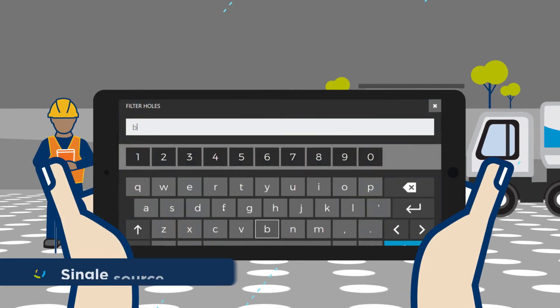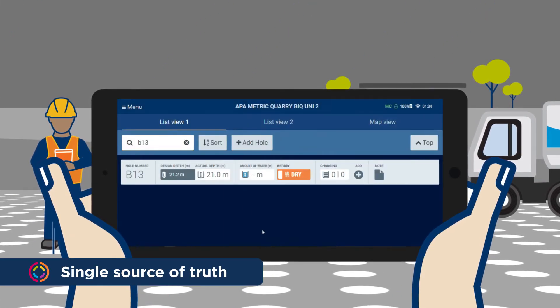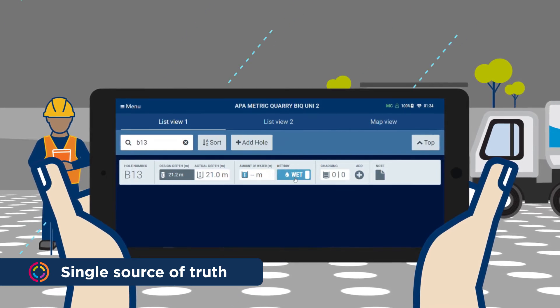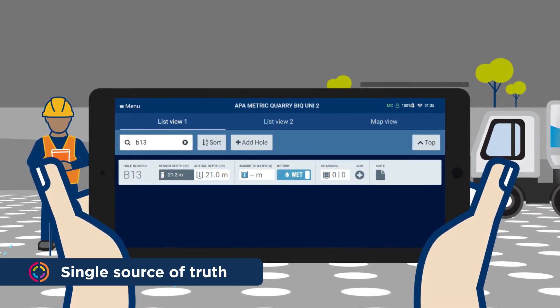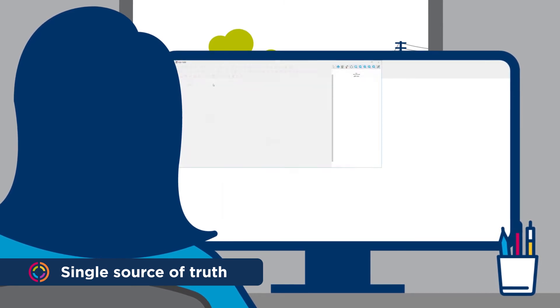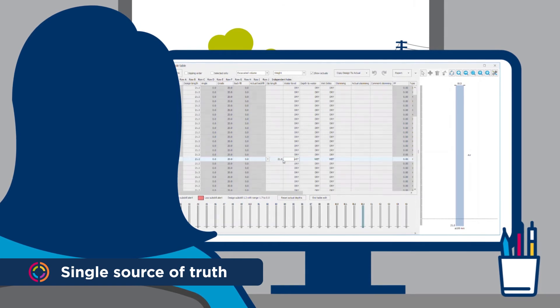As you quality assure your blast holes, Blast IQ mobile lets multiple users record and verify blast hole dip data without double handling, consolidating or using any paper. Blast IQ puts actual data in the hands of the engineer in near to real time. Departures from the plan are highlighted and engineers can react almost instantly.